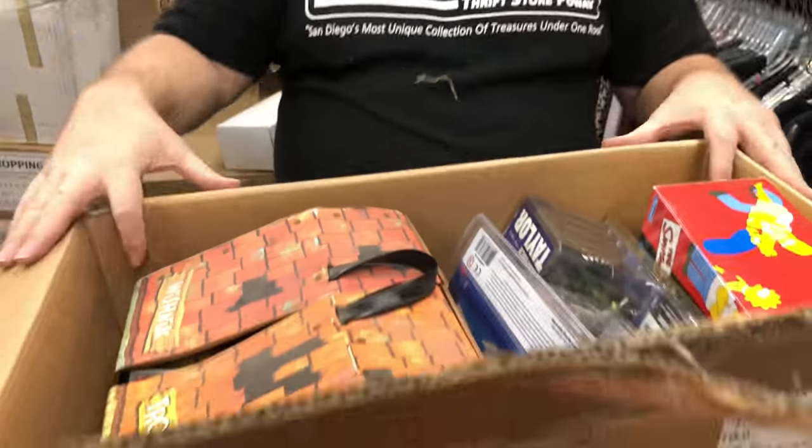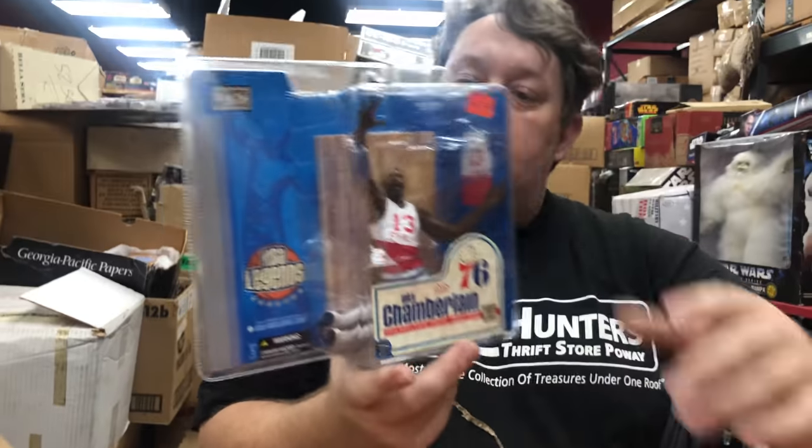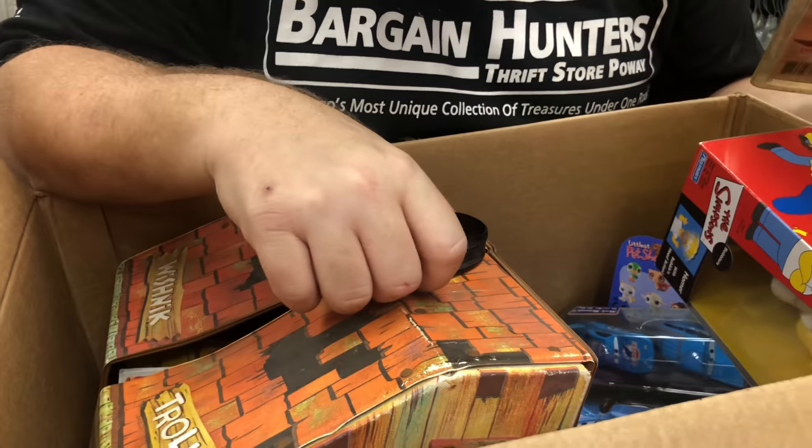You know what the best part is — they were talking about there's going to be a toy shortage. Wilt Chamberlain — should be at least $30, we'll put them aside for eBay. Lawrence Taylor — there's a bunch of cars down here.